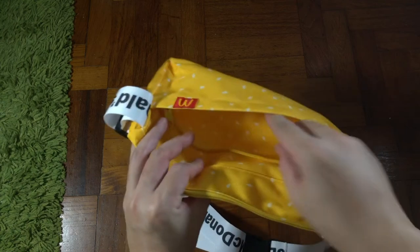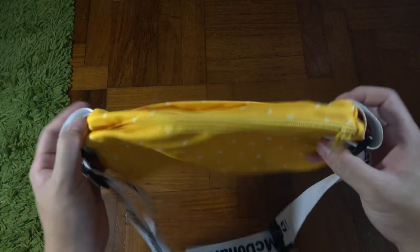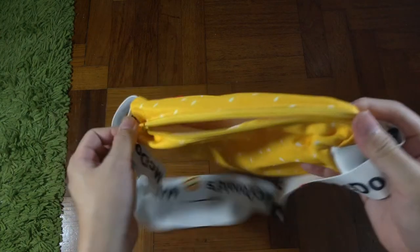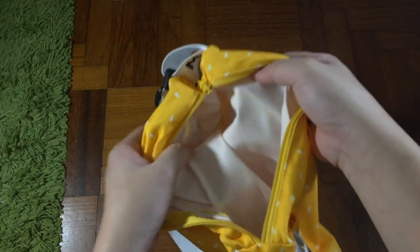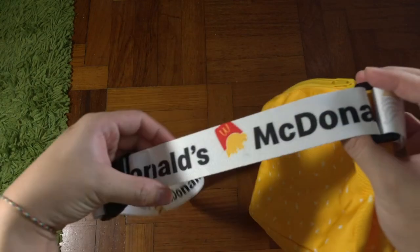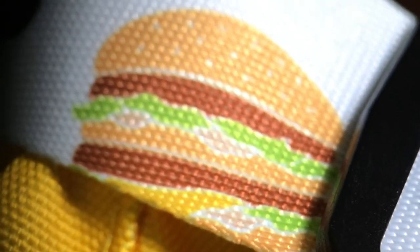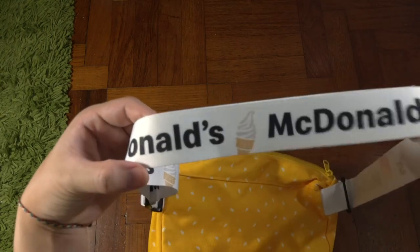Inside the front compartment you can still see the sesame print. This is where you can store smaller items like keys and earpieces. The back compartment is bigger — this is where you put your main stuff like a wallet, water bottle, and your phone. The strap itself has McDonald's branding along the whole length, with motifs of fries and ice cream on it.